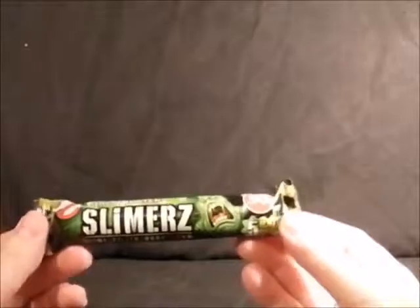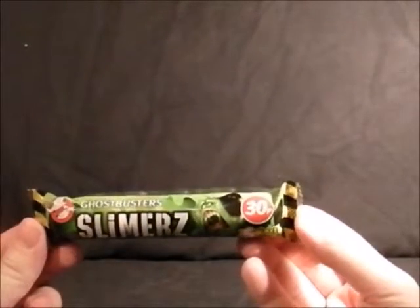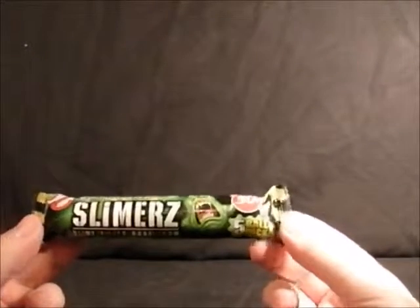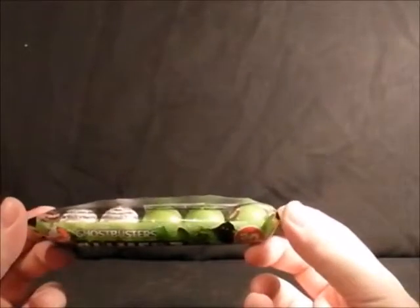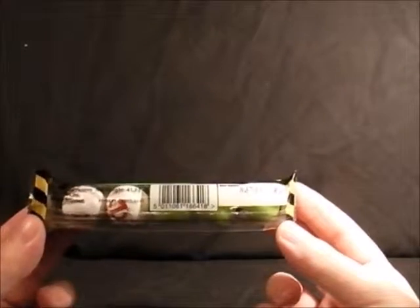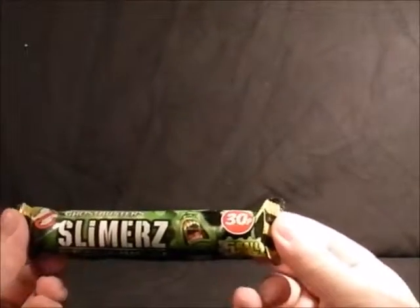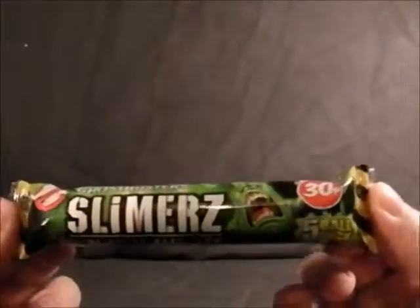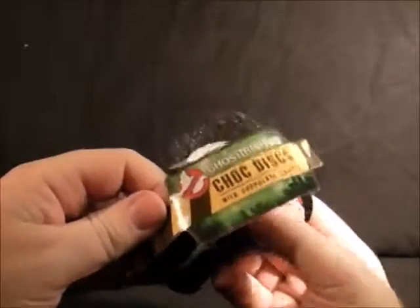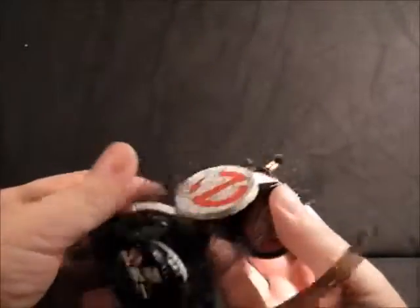Next we have Slimer's slime-filled bubble gum. I picked these up in a newsagent on the off chance and found them for 30p. I'm not going to open these — they look disgusting — but you've got three green ones and two white ones with a Ghostbusters logo. The packaging is actually really nice; they've done a quite good job on it.